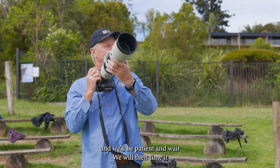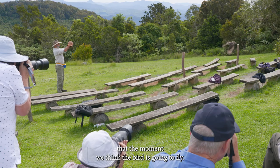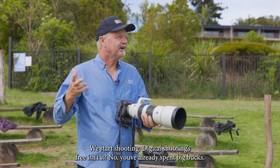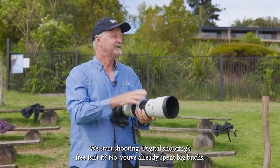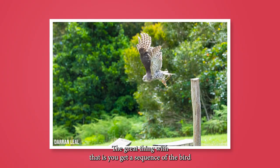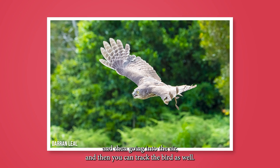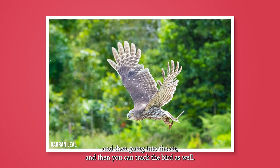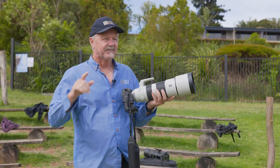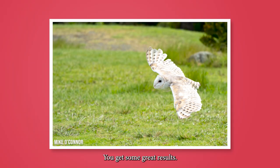Or go to manual exposure and shoot something like 1/2000th of a second at f8 with auto ISO. Set yourself up with those settings, be patient, and wait. Time it so that the moment you think the bird's going to fly, you start shooting — digital shooting gives you a sequence of the bird bursting off the perch and going into the air. Then you can track the bird. The key is to back off a little bit, allow space, and use the megapixels available to you.